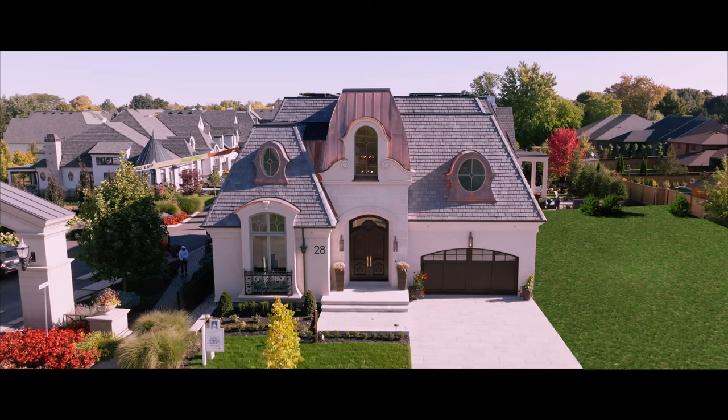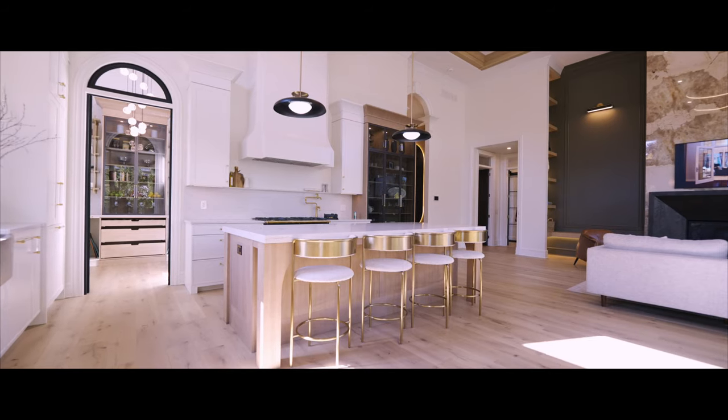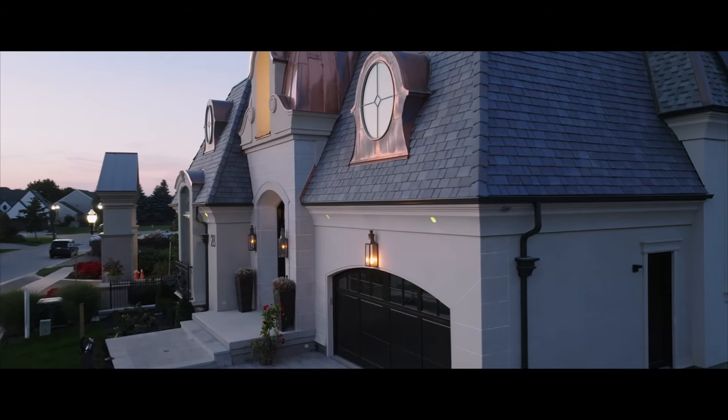Introducing 28 Cottage Street at Royal Albion — one of the many prestigious properties available with the one and only Gatta Homes.